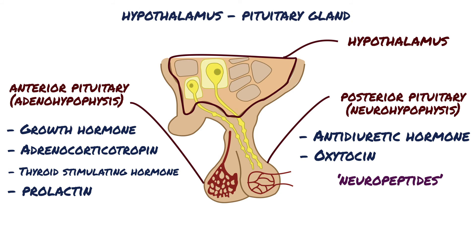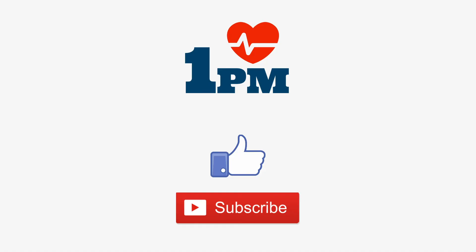Secretion by the anterior pituitary is controlled by hormones called hypothalamic releasing and hypothalamic inhibitory hormones, secreted within the hypothalamus and then conducted to the anterior pituitary through minute blood vessels called hypothalamic hypophysial portal vessels. In the anterior pituitary, these releasing and inhibitory hormones act on the glandular cells to control their secretion.